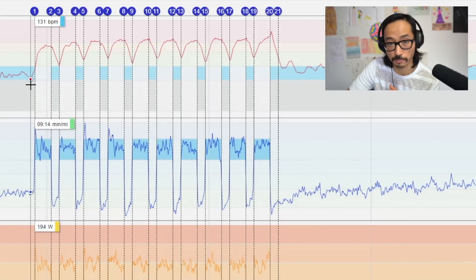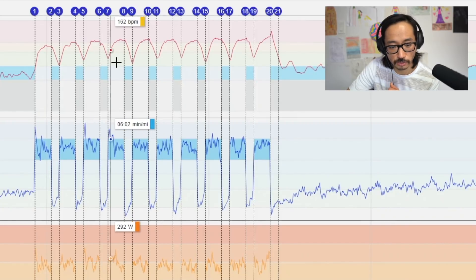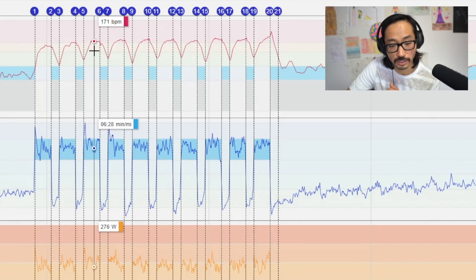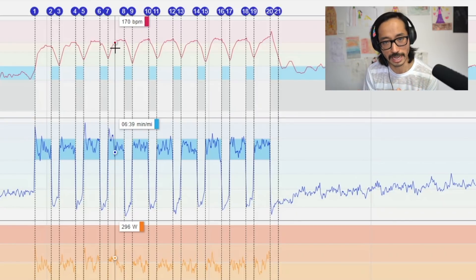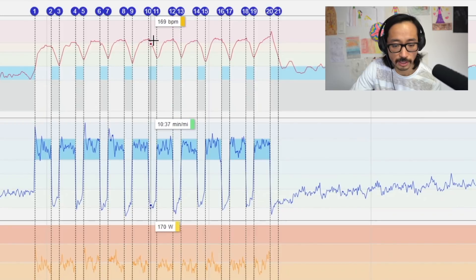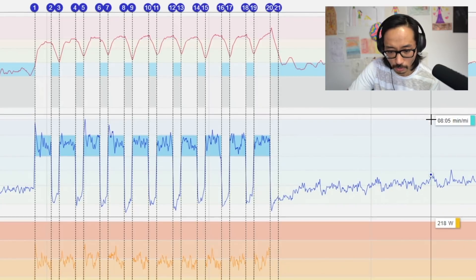For that first rep we're only hitting about 167 beats per minute, and then during recovery it's not coming all the way down. Before I started the work I was in the 130s; after the first minute recovery I'm at 145, after the second recovery I'm at 153, after the third recovery I'm at 155 — so I'm sitting in the 150s. From there I'm able to get even higher: second rep peaks at 170, then 171, then 173 — the heart rate is climbing, getting closer to that VO2 max level. Towards the end I'm hitting consistent peak numbers, and then here's the cool-down where I return to easy running.